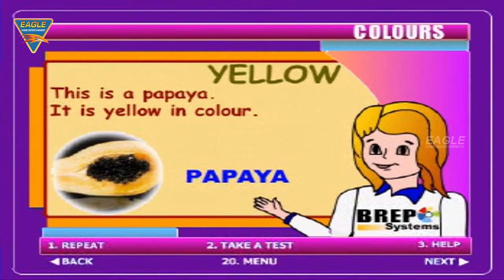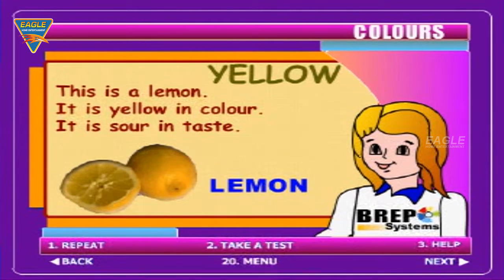This is a papaya. It is yellow in colour. This is a lemon. It is yellow in colour. It is sour in taste.